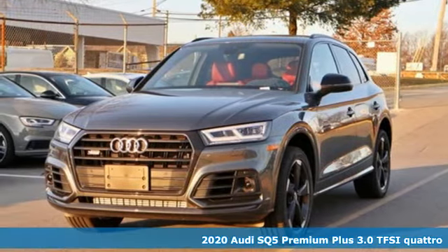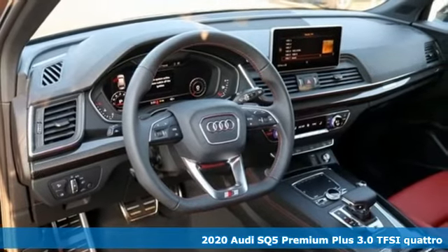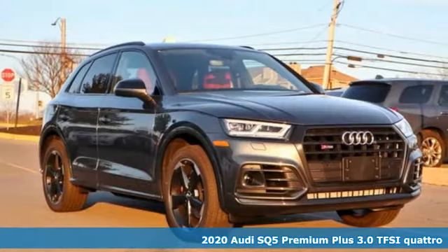It's a new 2020 Audi SQ5. With the spacious interior and supercharged performance, this SQ5 really hauls.